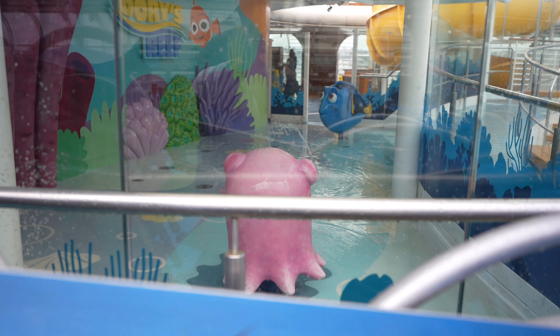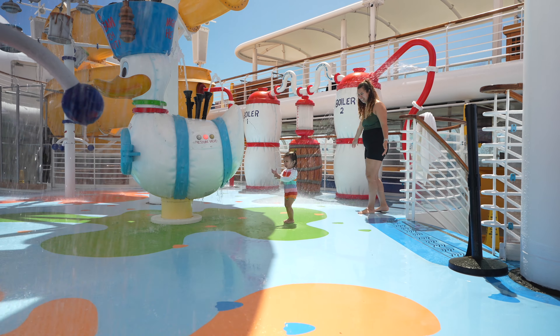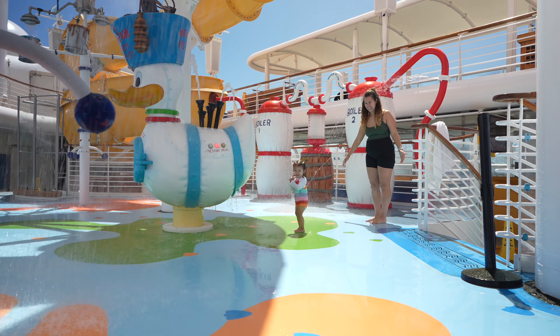The splash pad area is fun, and if you're worried about the weather, don't worry too much because the water is heated. So if you want to go in there and maybe it's not perfect weather, you could still go in. There were still some people who went in the splash pad and in the pools when it was chilly, but obviously not a lot of people at that time.